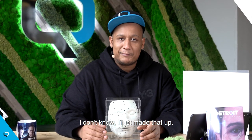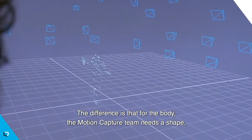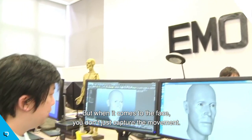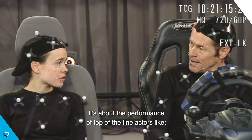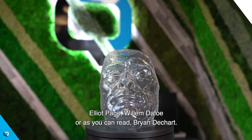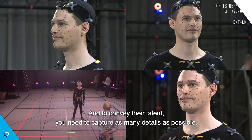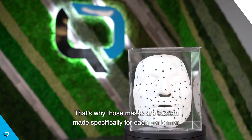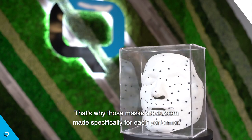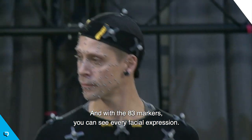I don't know, I just made that up. The difference is that for the body, the motion capture team needs a shape or a sort of skeleton to animate it in 3D. But when it comes to the face, you can't just capture the movement — it's about the performance of top-of-the-line actors like Elliot Page, Willem Dafoe, or Brian Deckard. And to convey the talent, you need to capture as many details as possible. That's why those masks are custom-made specifically for each actor. And with those 83 markers, you can seize every facial expression.